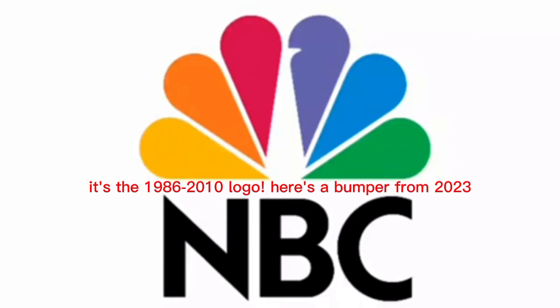The logo got similar in 2022. It's the 1986 to 2010 logo. Here's a bumper from 2023.